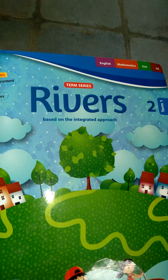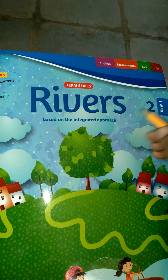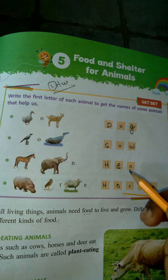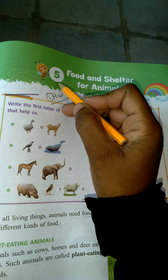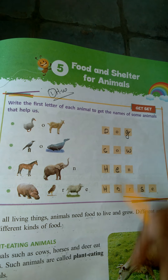Good morning students, how are you? I hope you are all fine. Now look at this: Term 1, second class EBS subject. This is the same lesson, part 3, fifth lesson — food and shelter for animals.